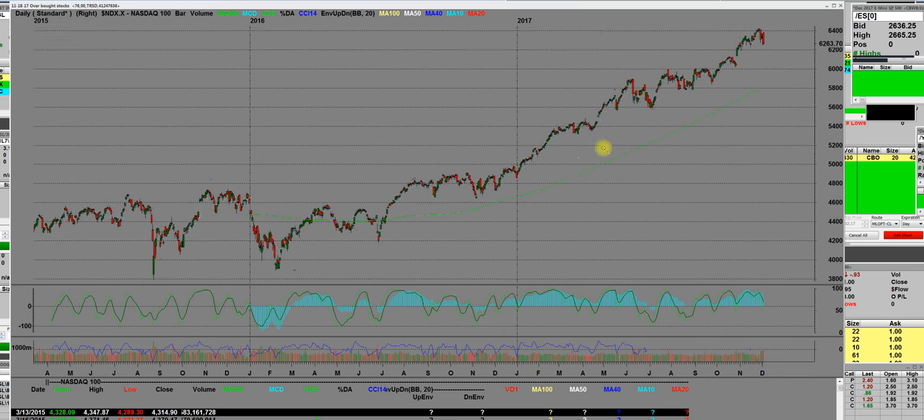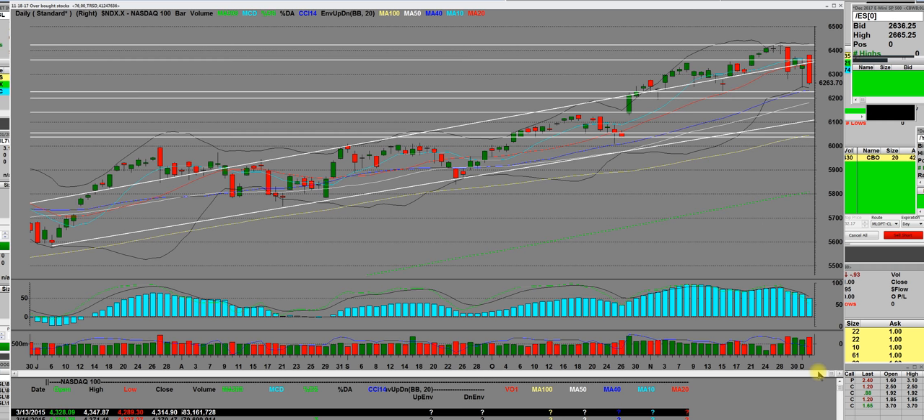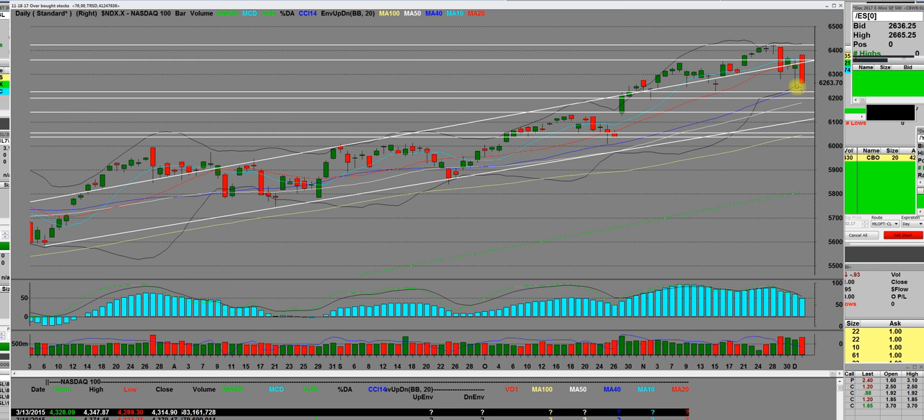That reversal that happened today was all about the tax cuts — everybody was in it, and it got torched with a big reversal. We know that on Friday the market sold off really hard about General Flynn and that scandalous stuff that came out, and that started it — the overbought condition. We told you for too long that this market is overbought, and when I say it's going down, you can bet that it's going to go down, as it did today.